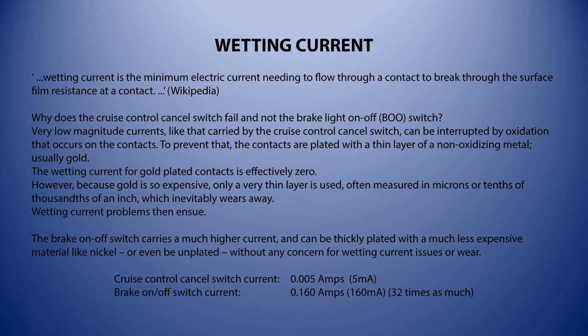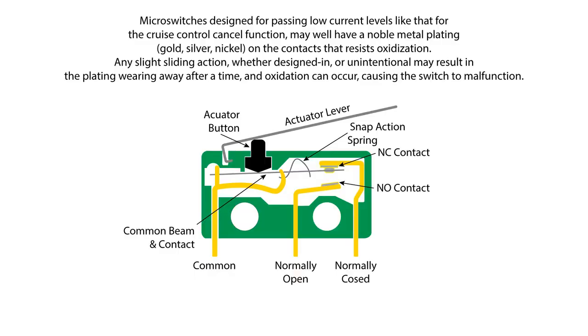To prevent oxidation, the contacts are normally plated with a thin layer of a non-oxidizing metal, usually gold. We see oxidation as rust on ferrous metals, verdigris on copper-bronze alloys, and tarnish even on silver — particularly in the presence of vehicle fumes. So gold is the choice here. The wetting current for gold is effectively zero. However, because gold is very expensive, only a very thin layer is used — often just two microns or five-tenths of a thousandth of an inch — and it inevitably wears away through the sliding action between contacts.